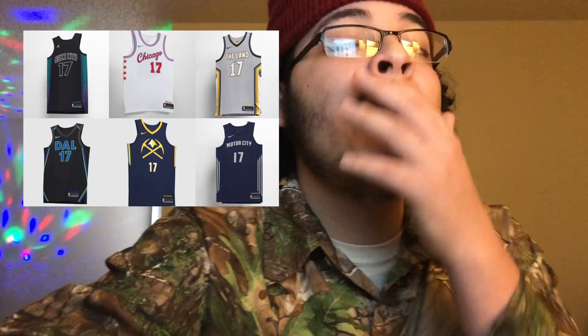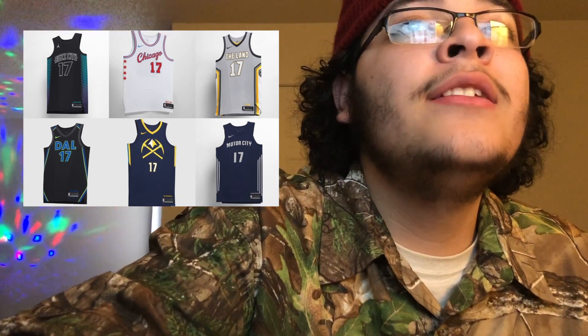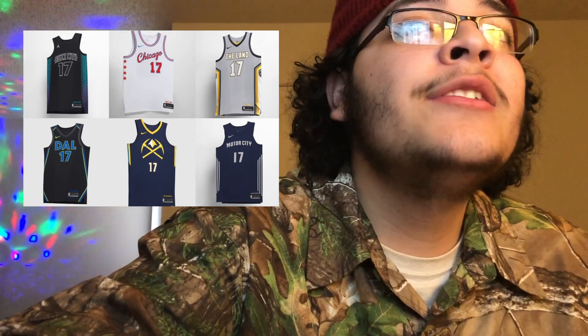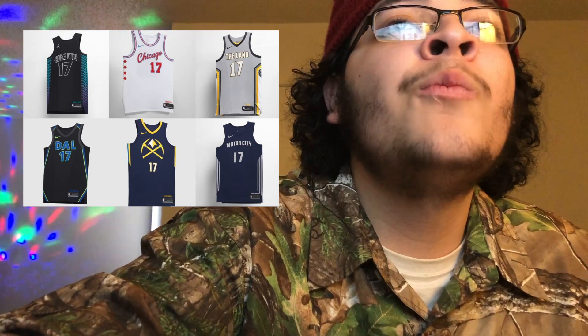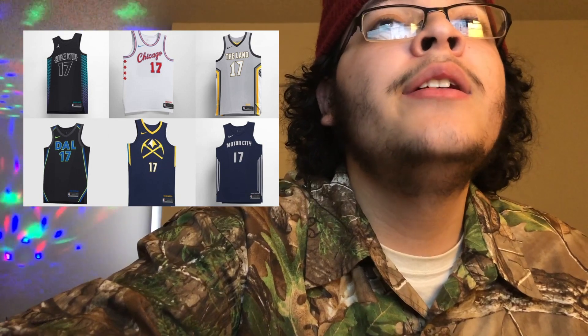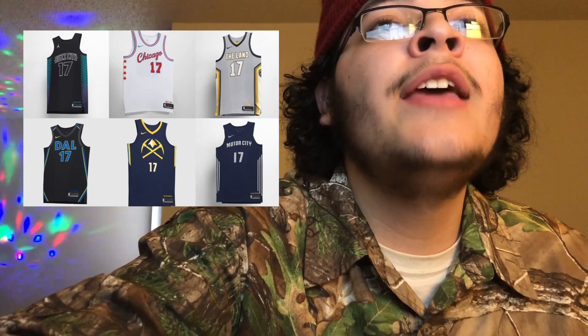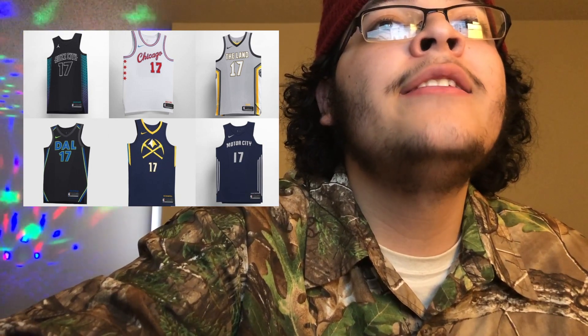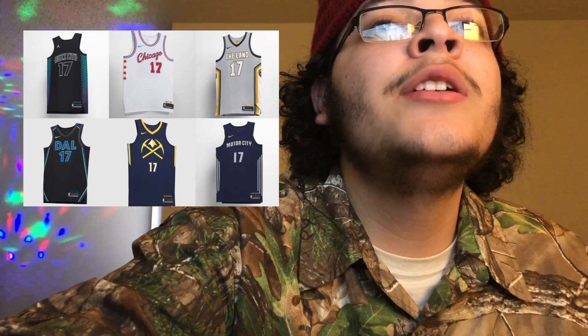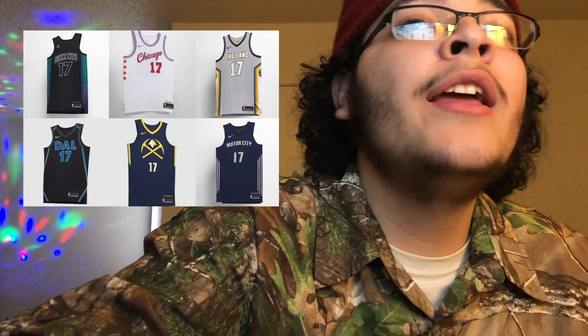Chicago — it's cool, it's not the worst on this whole list. The little stars make it pop a little bit, but I'm just not feeling this one as much. Maybe it's the plain white, because most of the ones that are just plain white look plain to me. Even the Brooklyn Nets one is kind of plain but I still like it — I don't know why but I'm not feeling the Chicago one as much.